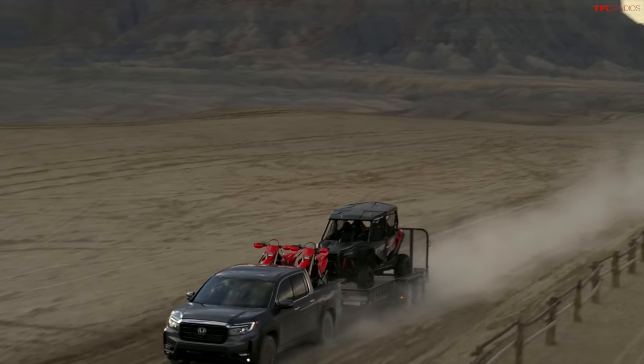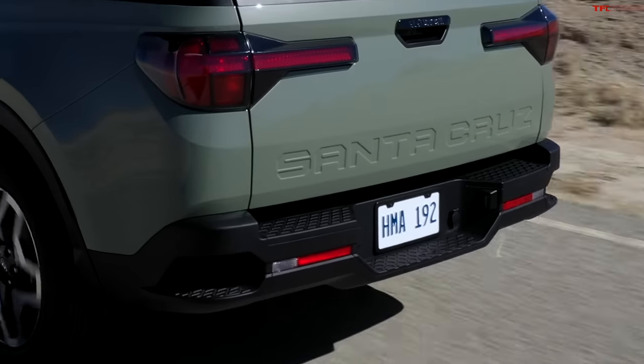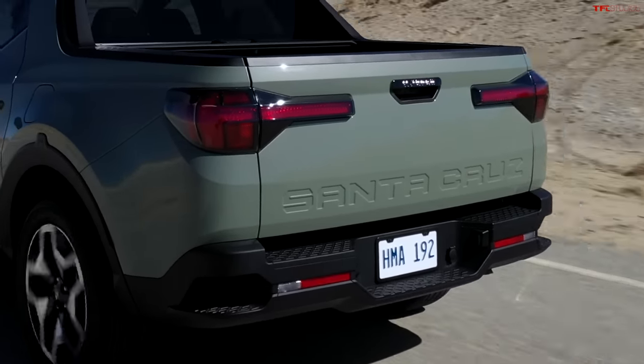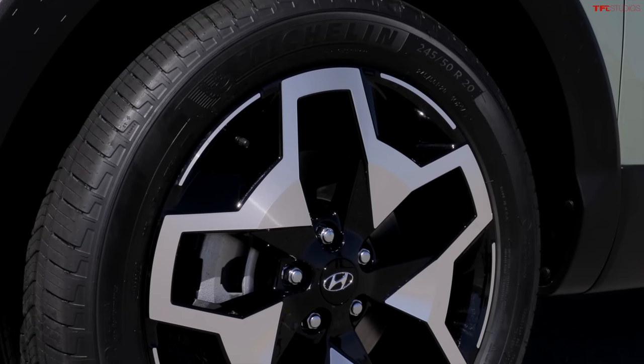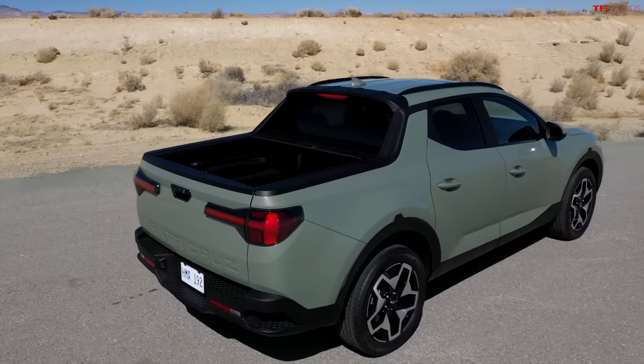The Honda Ridgeline pickup is also rated at 5,000 pounds, so Hyundai is matching them on towing capacity. We'll have to wait and see how it actually performs when towing. The Santa Cruz will come with optional 20-inch wheels — you can see them here — and 18-inch wheels will also be available.